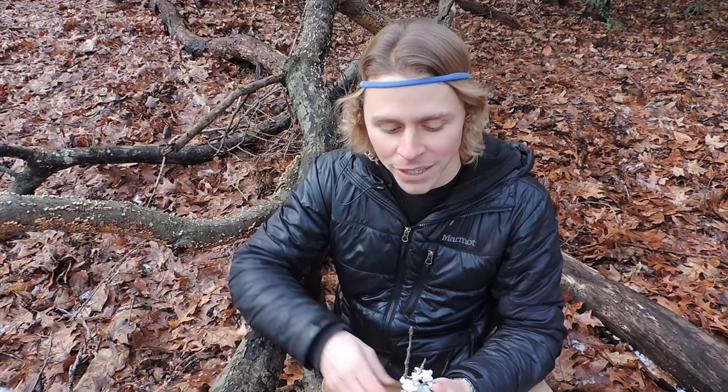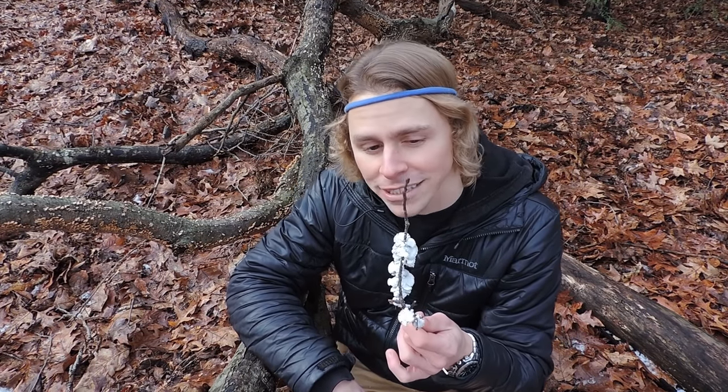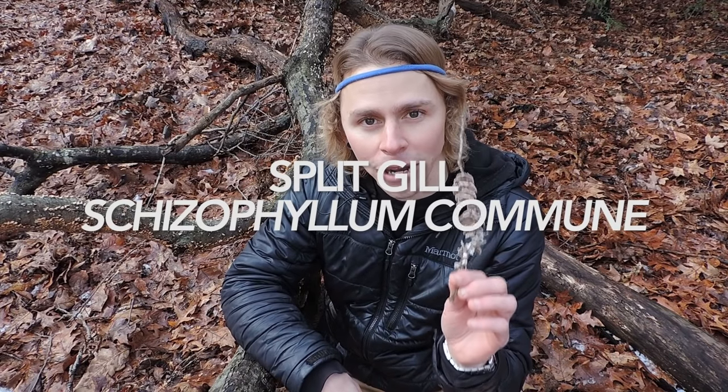I want to focus on maybe three or four species that I'm seeing right here. This one's very unassuming when you look at it from the top — looks like a little fungus, maybe even a polypore, but it's not technically a polypore. Whenever you flip it around, though, the whole world seems to stop as you take in the beauty of the splitgill, or Schizophyllum commune.